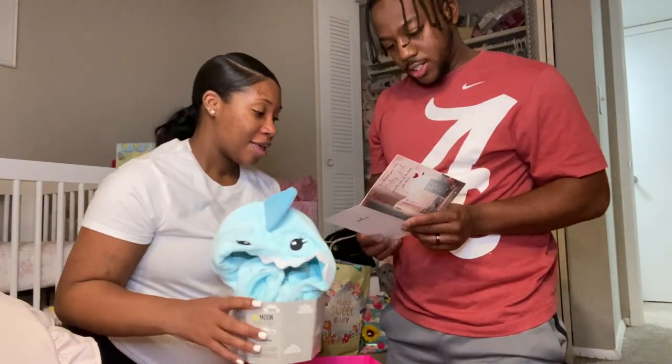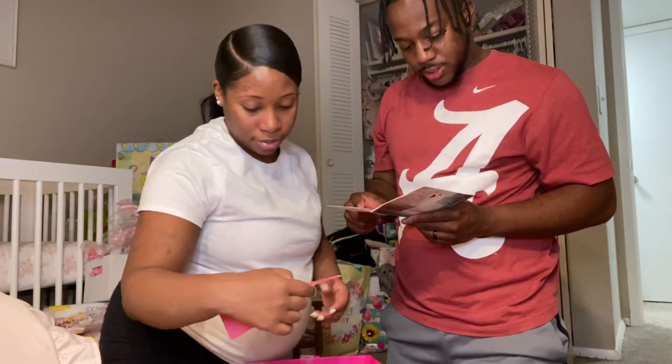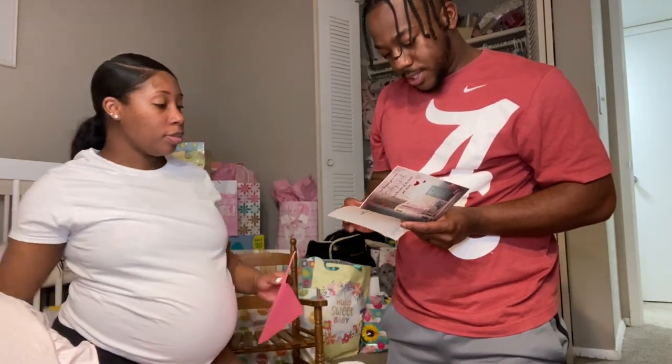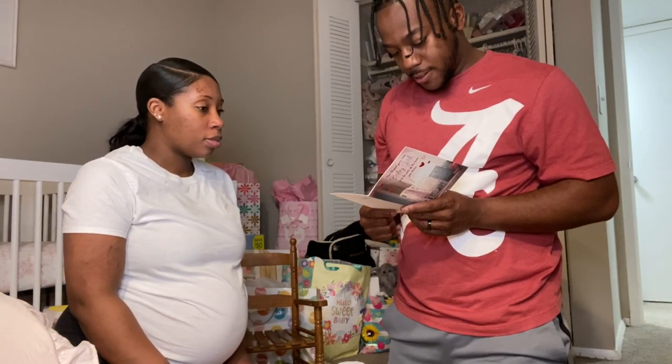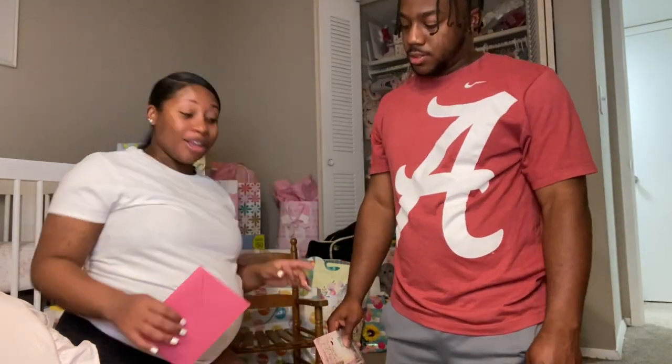The card reads: 'So happy for you, because everyone knows how much this little girl was dreamed of and loved even before she came to your world. So happy for her because she has so many bright days ahead and a really wonderful family.' Love Jessica and family. Wait — I just realized this Jessica is actually from my mom's work friend because my best friend Jessica spells her name with a K. Thank you Jessica!